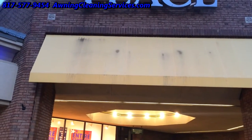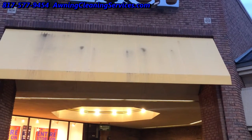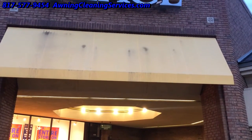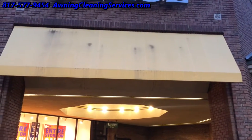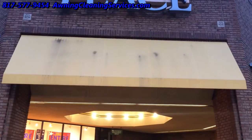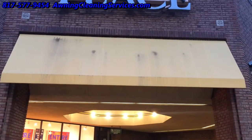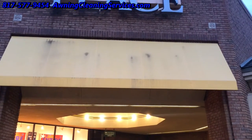We have an awning here that seems to have some mildew stains, and we're going to go ahead and clean this. It's not a huge awning, maybe six feet by 20 feet, but we're going to fix this up because it just doesn't look good. People would like their awnings to look appealing and clean, so we'll see what we can do.